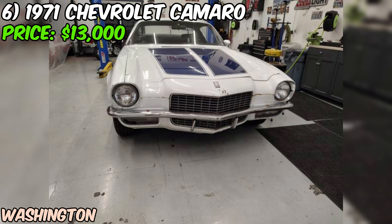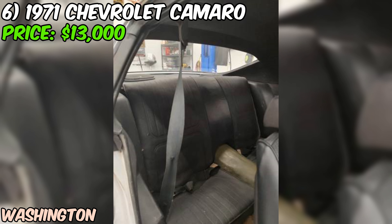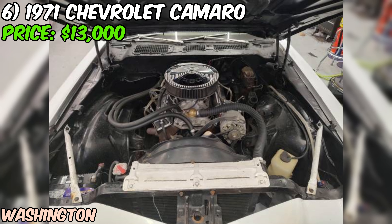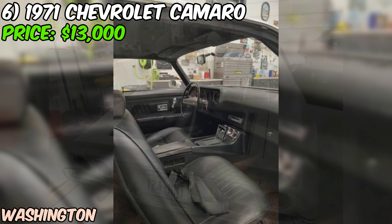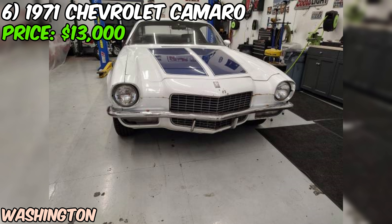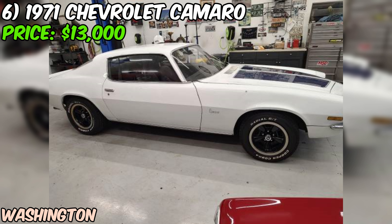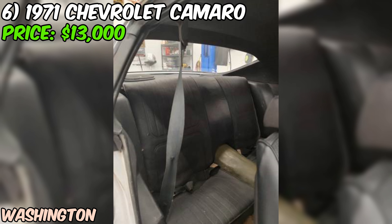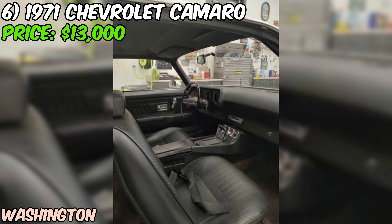One of the coolest things about this Camaro is that it's rolling on a set of original Z28 rally wheels with new tires, center caps, and trim rings — a nice touch that adds to its authenticity. The odometer shows 80,426 miles, but the seller notes it's rolled over, so the actual mileage is unknown. What we've got here is a running, driving '71 Camaro that's ready for its next chapter. At $13,000 or best offer, it could be a great opportunity for the right enthusiast. This Camaro's got plenty of potential — with some elbow grease, you could have a real head-turner on your hands.